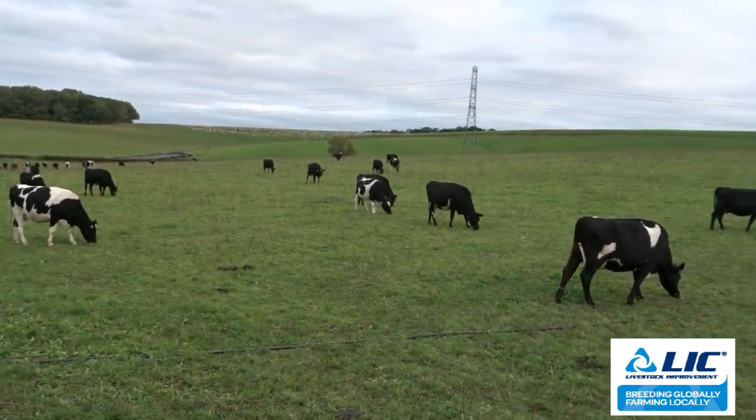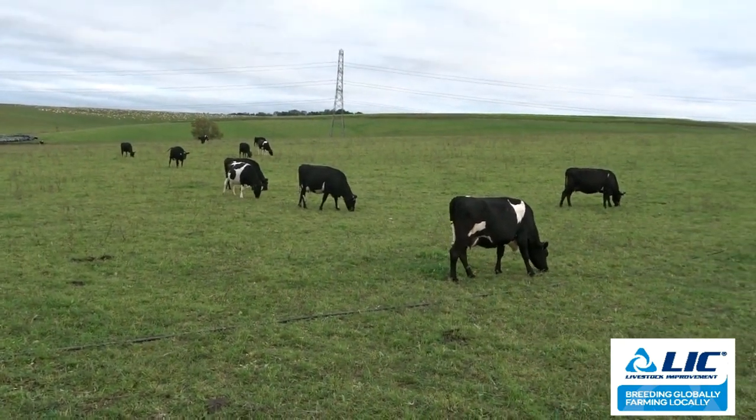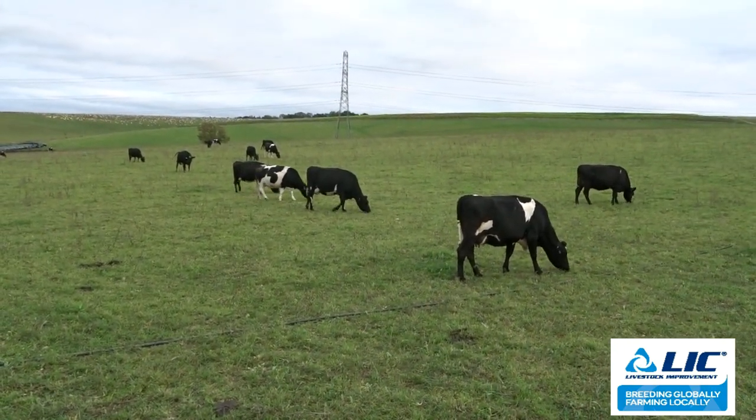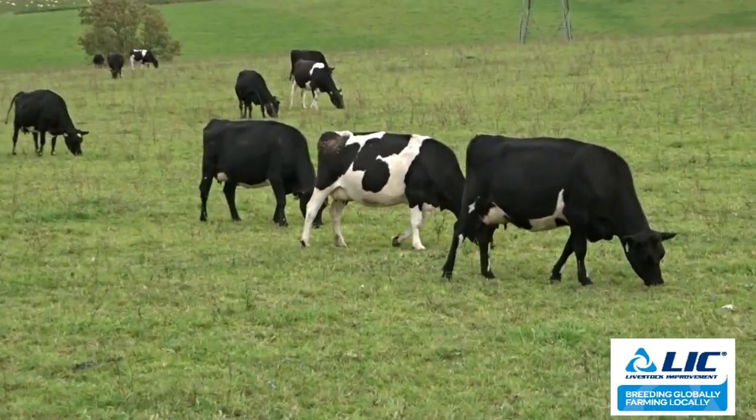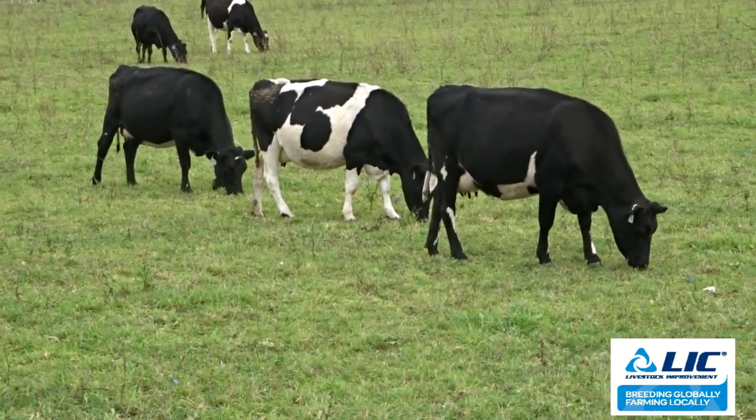We wanted a grazier, so we wanted a cow with a deep body that would outwinter and be able to forage. We're looking for a mature weight of 450 kilos, so we are crossing them with LIC genetics. We set up a once-a-day system to maximise the solids and it's just a lifestyle choice.